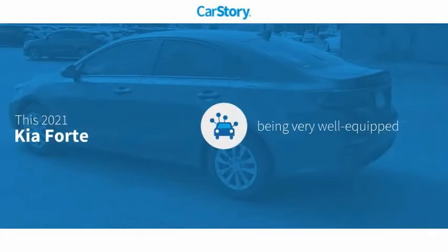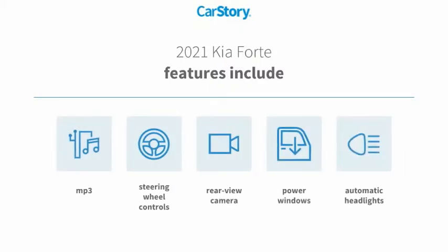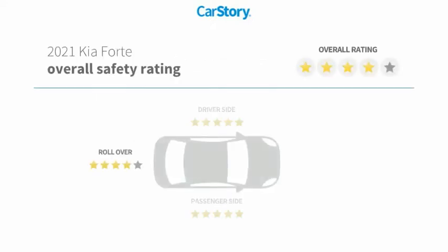Car Story research indicates this vehicle as being well equipped with popular features. Features also include power windows, rear view camera, steering wheel controls, MP3, and has been listed as an IIHS top safety pick with these ratings.